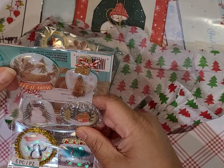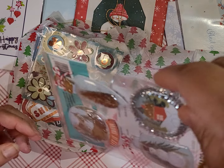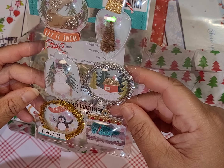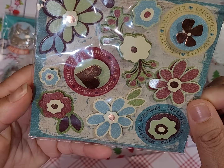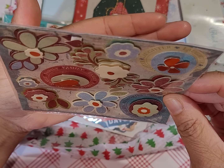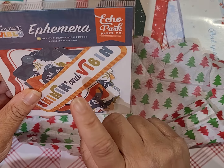Oh, this one is Jolie's Boutique — I think these are the shaker ones, yes, shaker stickers, sorry about the glare. And these are some dimensional flowers and a heart; they're all popped up on foam.